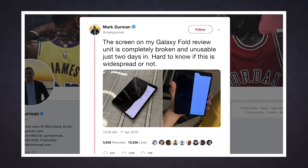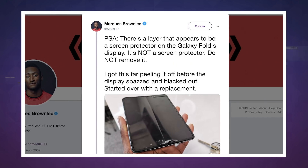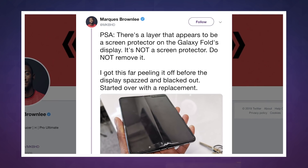A few of these reviewers admitted the broken screen was probably their fault. The Fold's interior screen is plastic and has a thin protective film on it, something Bloomberg's Mark Gurman and YouTuber Marquez Brownlee thought they were supposed to remove. That didn't go so well — in both cases, the display started malfunctioning and was basically unusable.